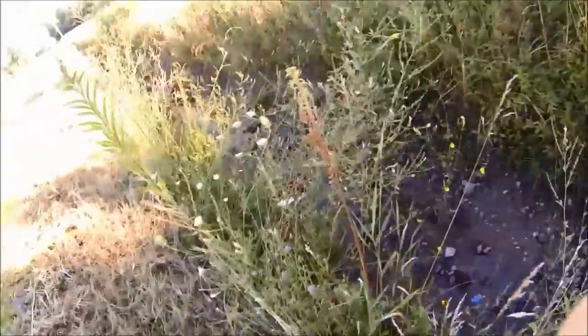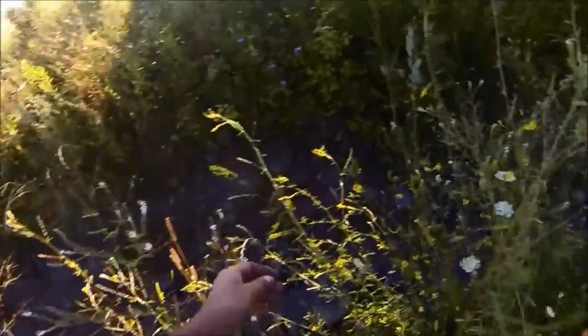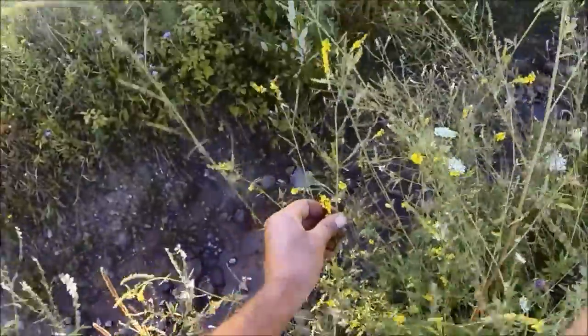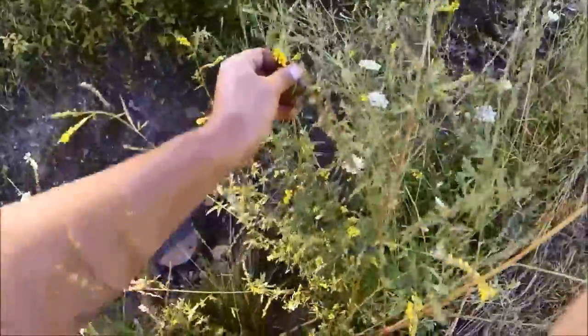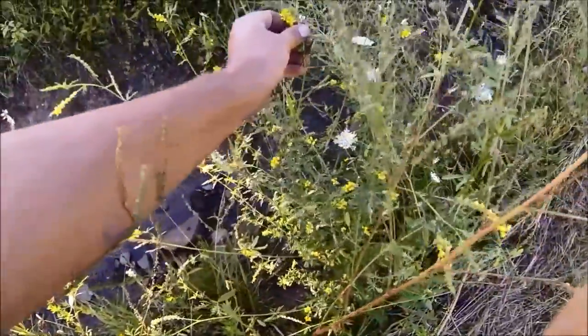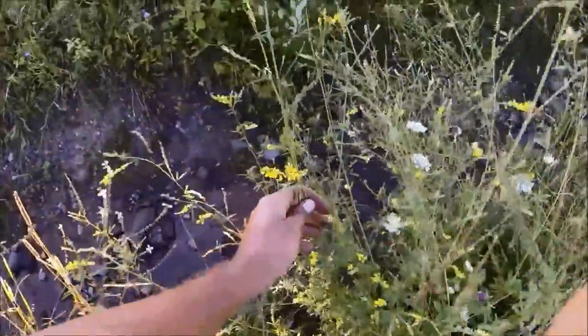That's the white clover, and you can also see there's a yellow clover here. They say they work the white more than the yellow, but sometimes I see them more on the yellow than the white. So the bees don't read the book. But there's white and there's yellow.